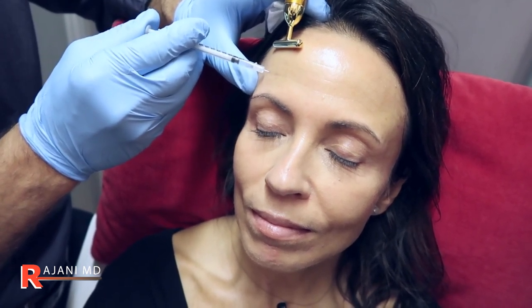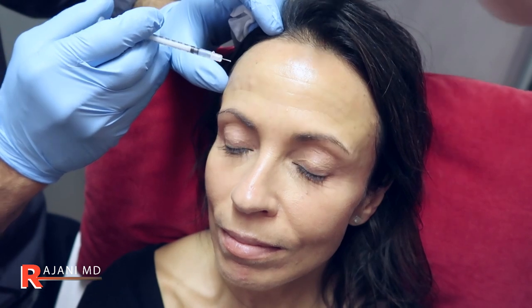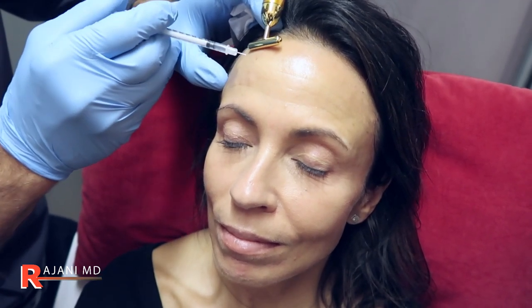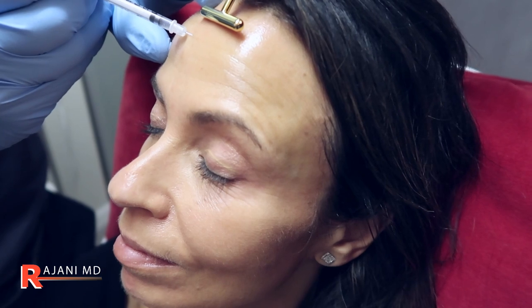Raise for me and relax — we're going to come right in here and do a few units, and a few units above. Raise for me again. If we didn't do anything up in this region, she'd come back. We'll do a little bit above. Raise again — on her, she probably divides centrally, so we'll treat this area with a diffuse dose because the forehead has some surface area to it.